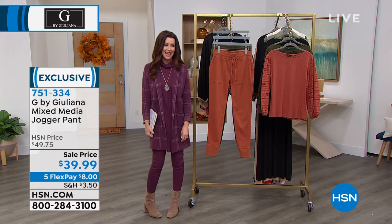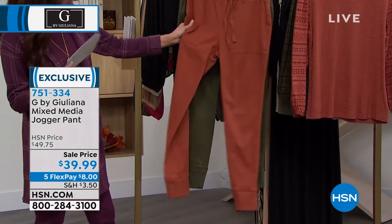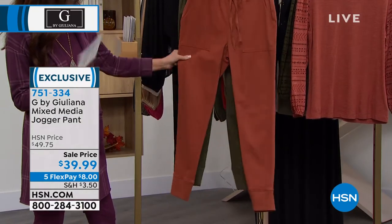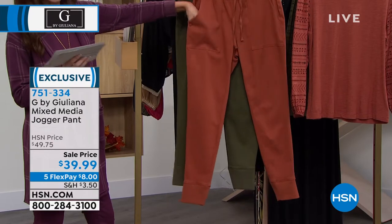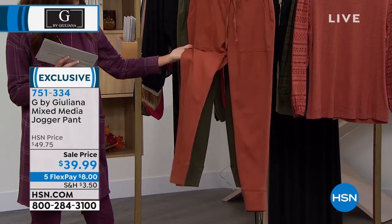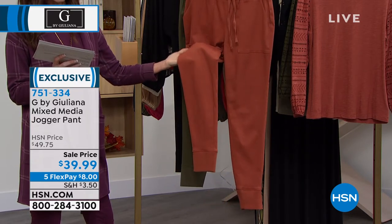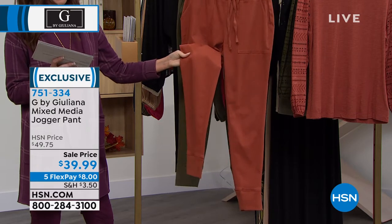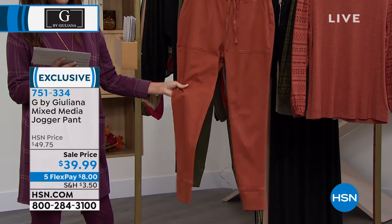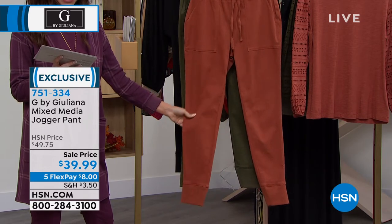I hope that you're enjoying shopping with us. I haven't been able to touch this — I love when we can actually reach out and feel. I love shopping on hsn.com, but the fact that we're live here and you can really see this in the light and moving around, that's incredible. This is the first time you're seeing it at a sale price. So this is your mixed media jogger pant.